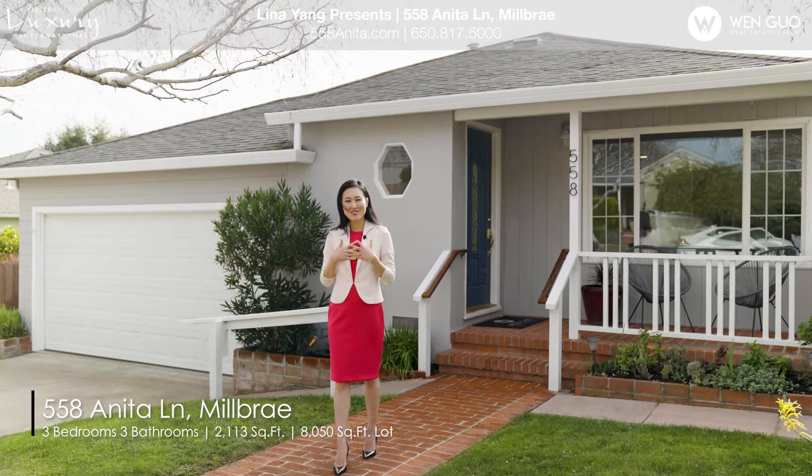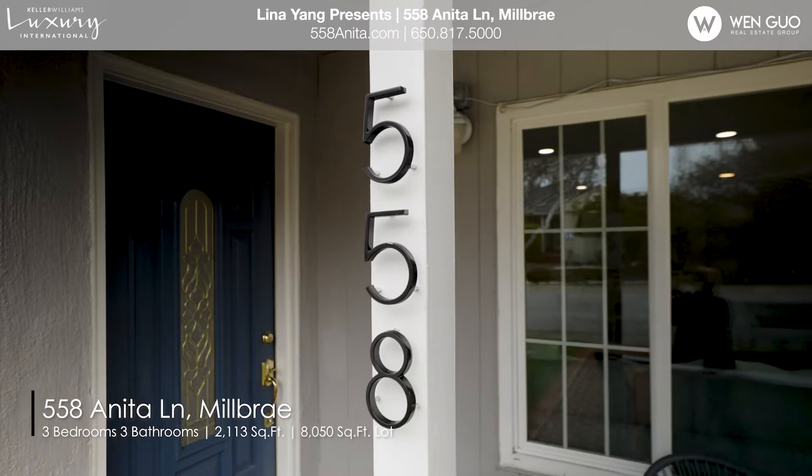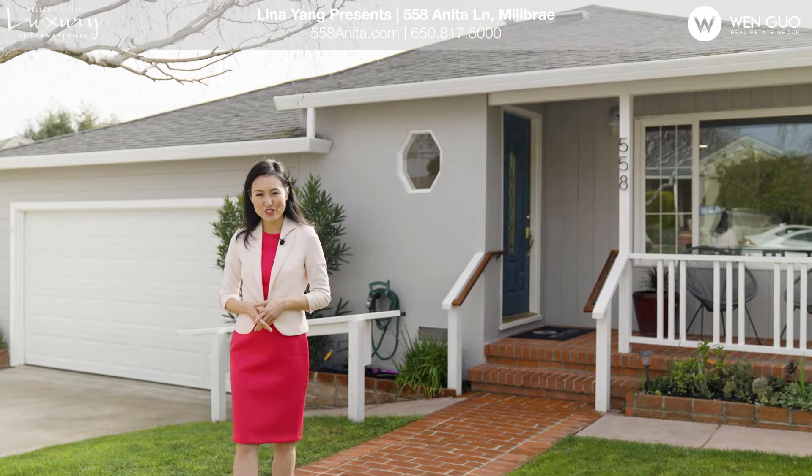Hi everyone, this is Lina and Wen from Wen Gor Loci Group. Today we're showcasing 558 Anita Ling, a gorgeous single-level 3-bedroom, 3-bathroom home fabulously updated with luxurious designer finishes.